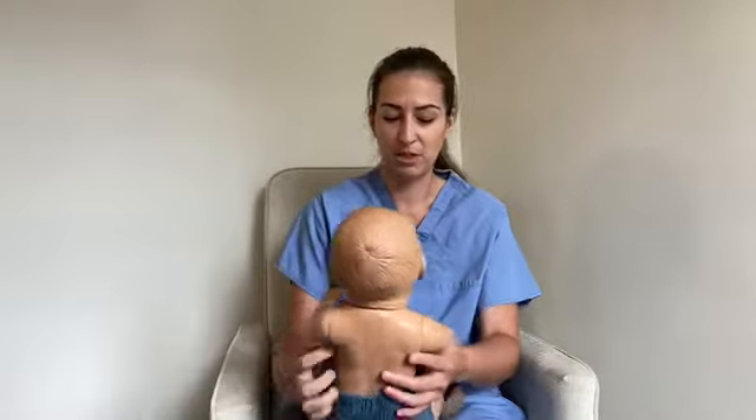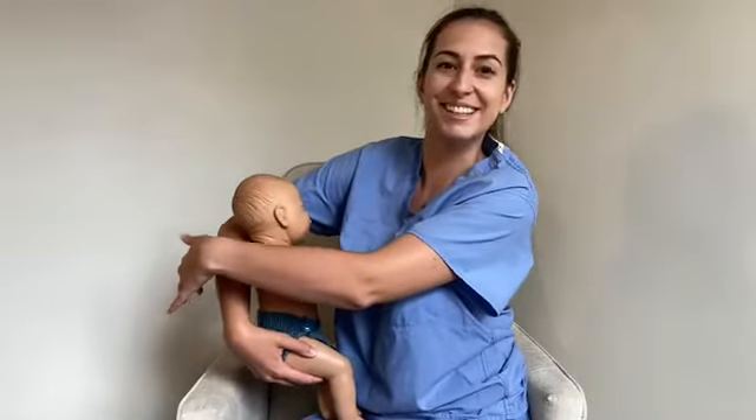The side-lying position is often most comfortable for patients who have had C-sections. You lie on your side with a pillow under your head and support your baby on their side facing you — tummy to tummy. This position does not place the baby on your cesarean section scar, and it's also ideal if you want to rest, which most people need after birth.